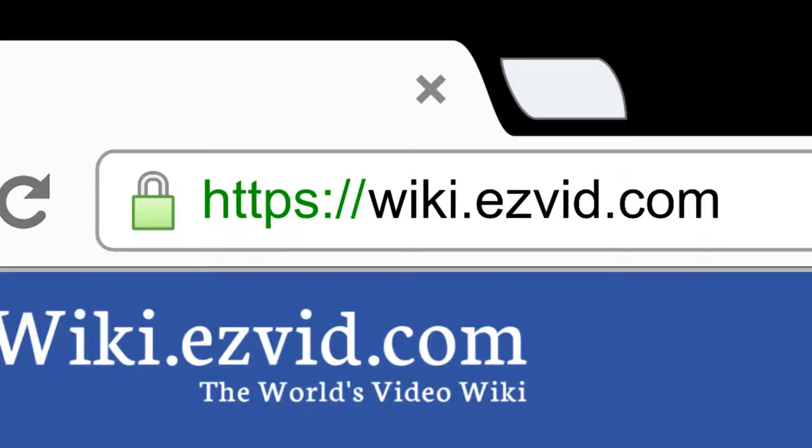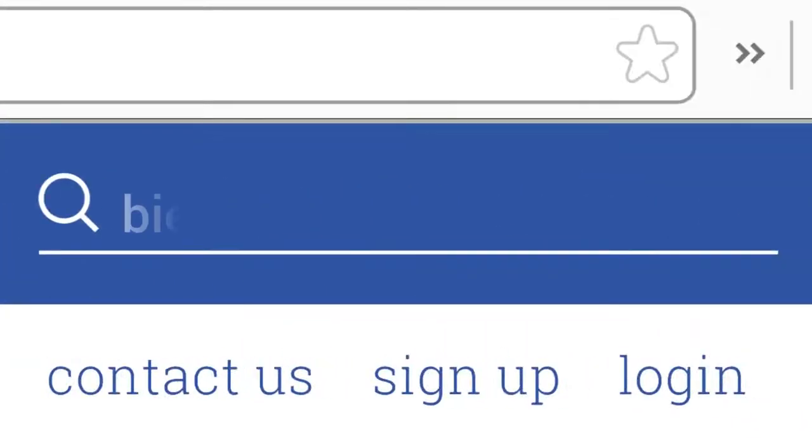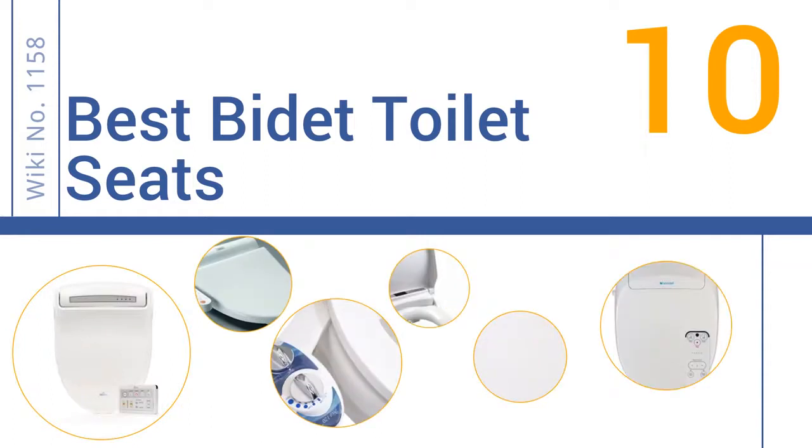Search EasyVid Wiki before you decide. EasyVid presents the 10 best bidet toilet seats. Let's get started with the list.